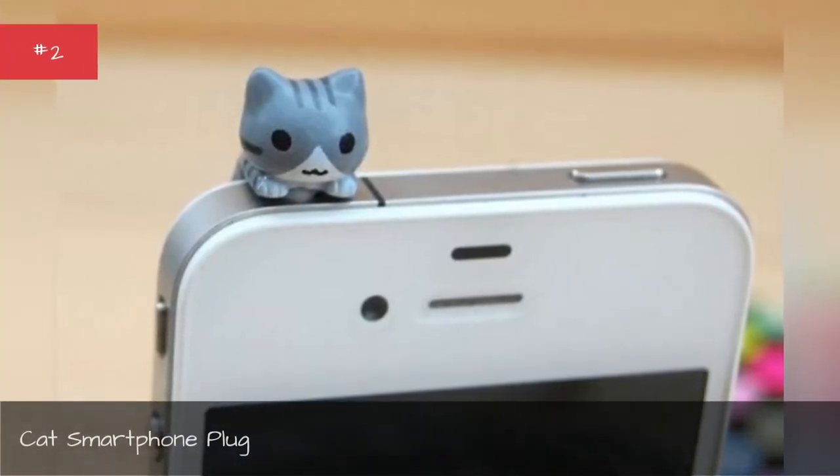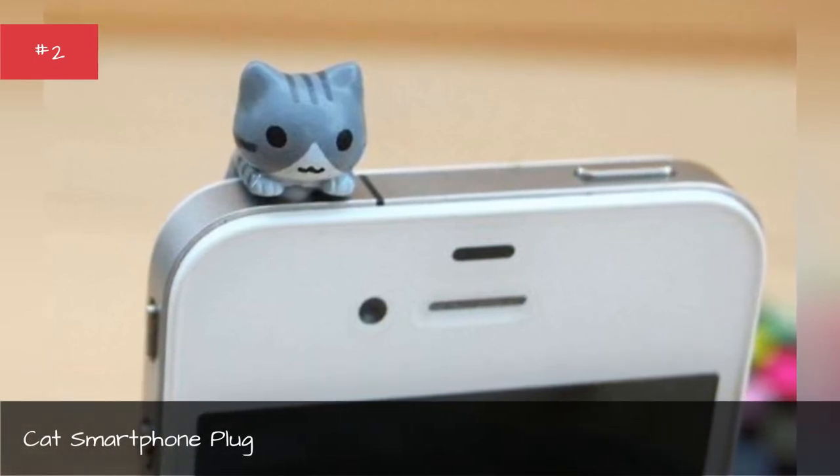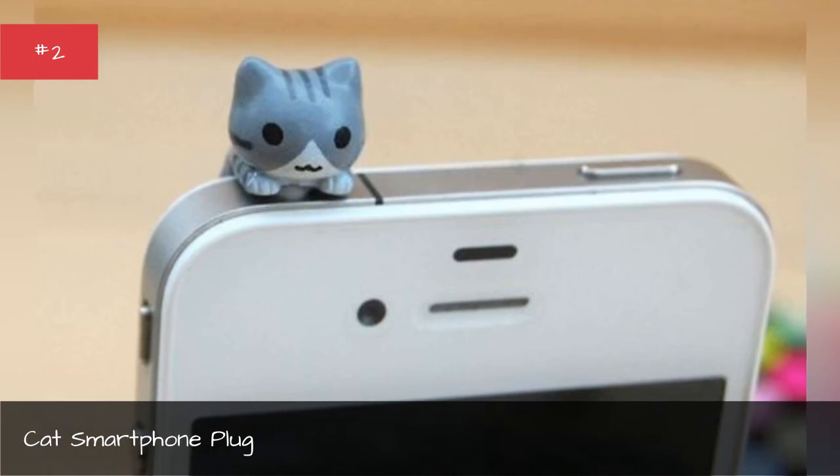Cat Smartphone Plug. Keep the dust out of your phone with this cute cat smartphone plug.